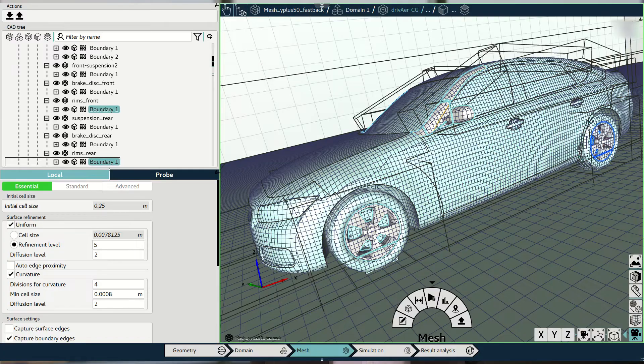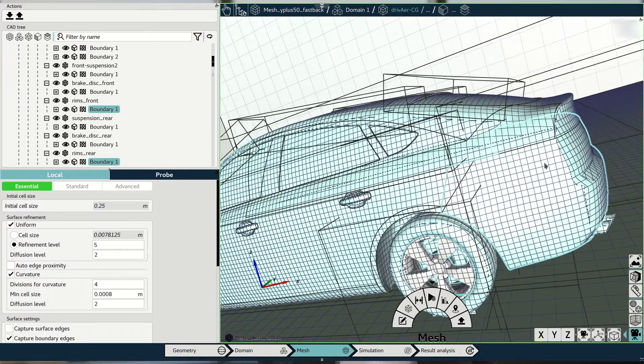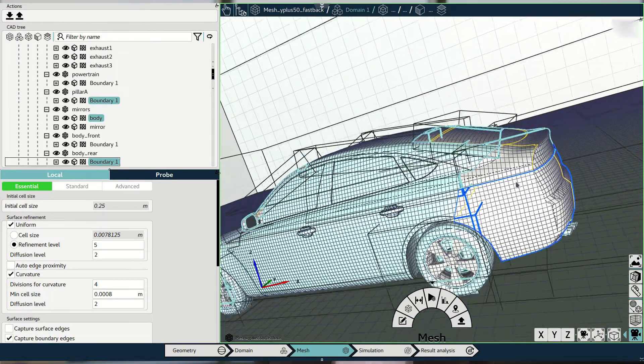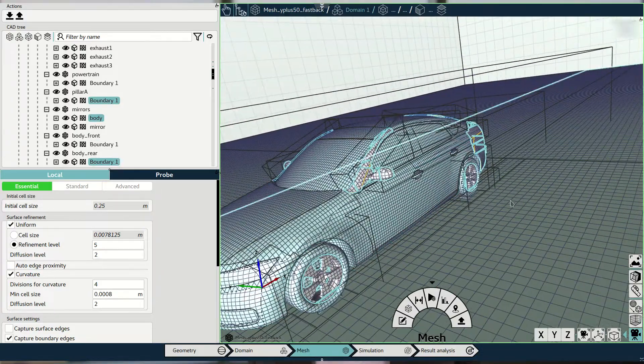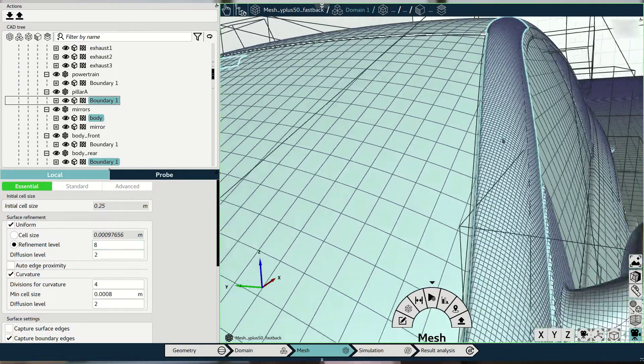Once a CAD file is prepared, we perform the meshing. Meshing, as most of you will know, is an essential step in the process. We offer top-level tools provided by PointWise, which has also joined Cadence last year.